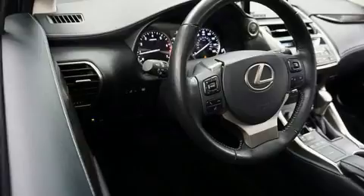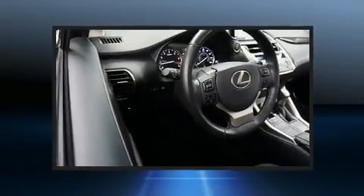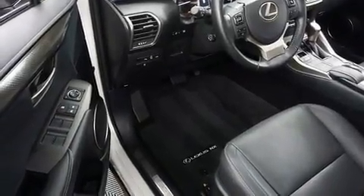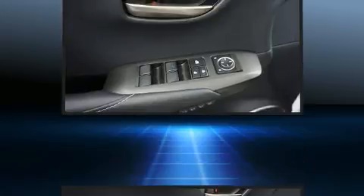Lexus prioritized practicality, efficiency and style by including a rear window wiper, power front seats and more. Premium sound drives 8 speakers, providing you and your passengers a sensational audio experience.